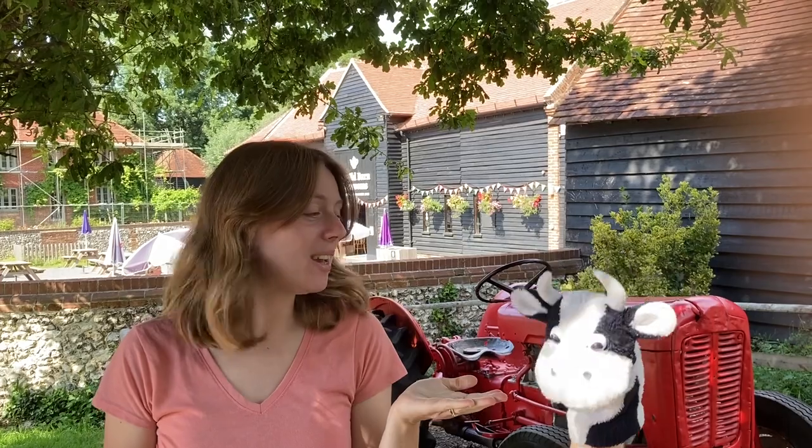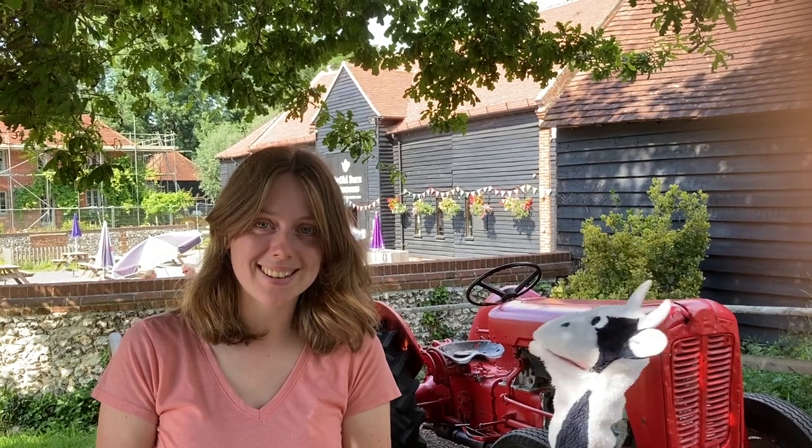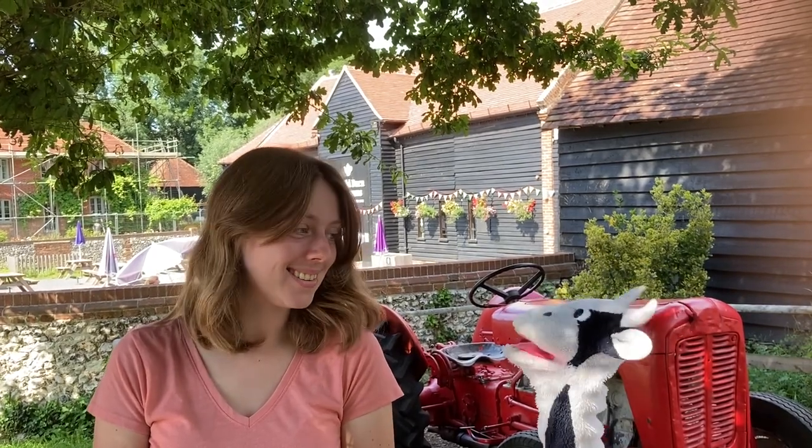Hello and welcome to Moo Cow Phonics on location. I'm Lydia and this is Moo Cow. Say hello, Moo Cow. Hello, Moo Cow. Today we have come to the farm — that's where I'm from! We're going to look around the farm to find animals and use our phonics to sound out their names. Let's go see my friends.